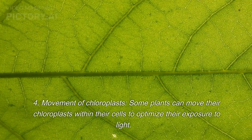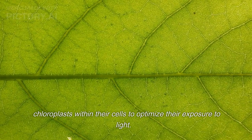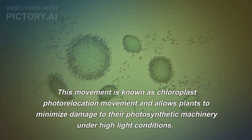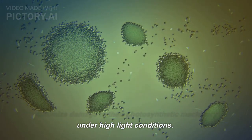4. Movement of chloroplasts. Some plants can move their chloroplasts within their cells to optimize their exposure to light. This movement is known as chloroplast photorelocation movement and allows plants to minimize damage to their photosynthetic machinery under high light conditions.